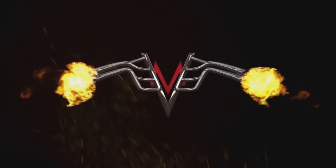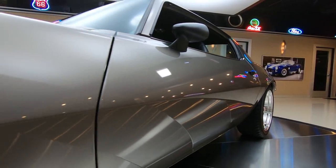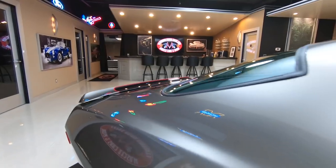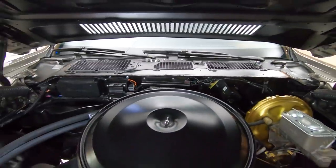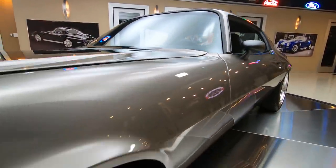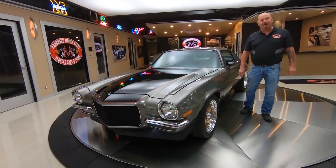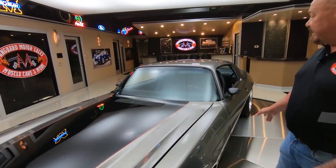Welcome. Hey guys, it's Greg at Vanguard Motor Sales and we got a beautiful '71 Camaro here for you today. She is gorgeous.